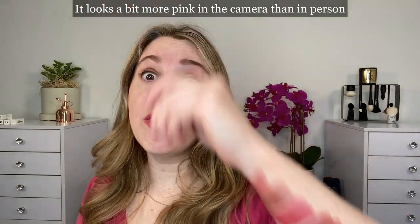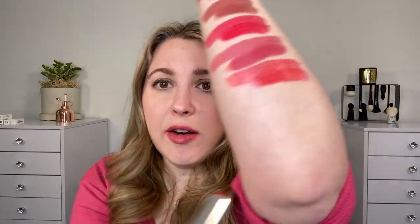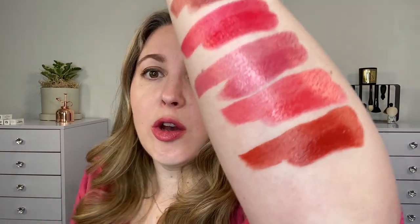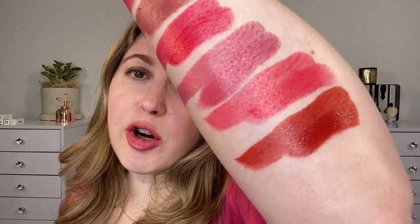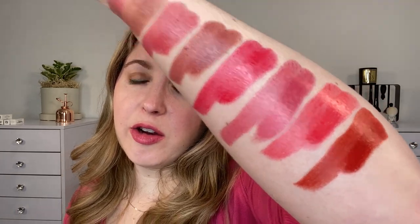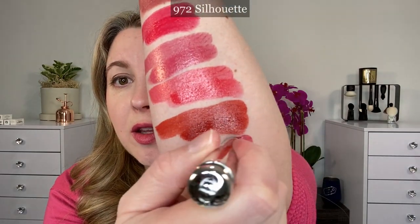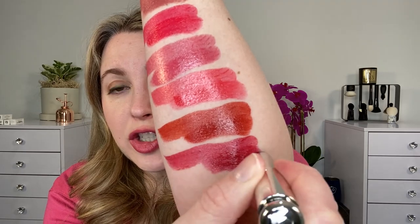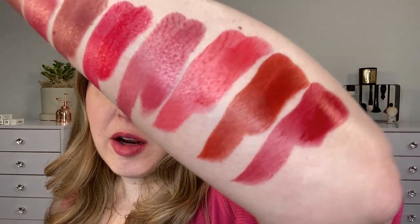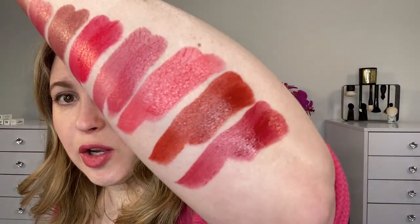661 Dior Riviera is actually more of the true coral — corals can lean either pink or orange, and I would say this one is kind of close to being in the middle but slightly more pink than orange. I think it's a really great, beautiful, vibrant shade for the summer. Then we have 740 Saddle, which I think is great for fall — this is a brick shade with some brown, red, and orange in there, kind of a cross between a brick orange and a brick red, leaning more orange-brown. And the last one is 972 Silhouette, which is going to be a burgundy shade — cooler in tone with a little touch of purple, but really more of a crushed red berry.